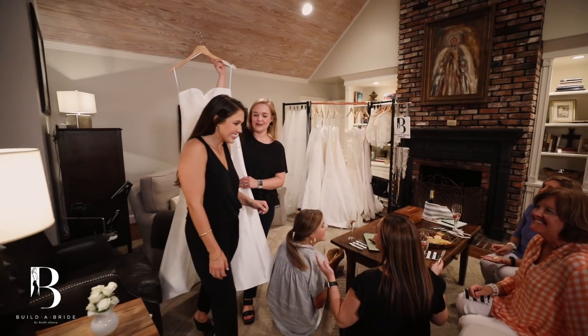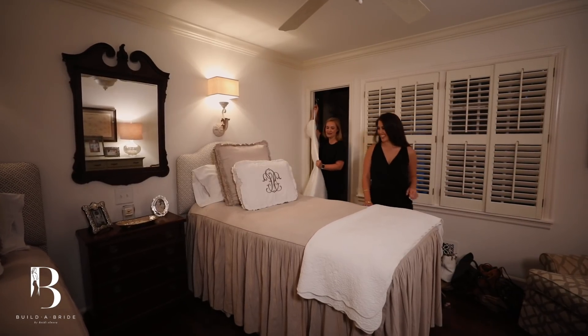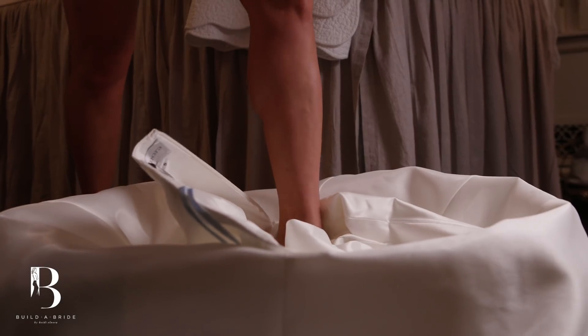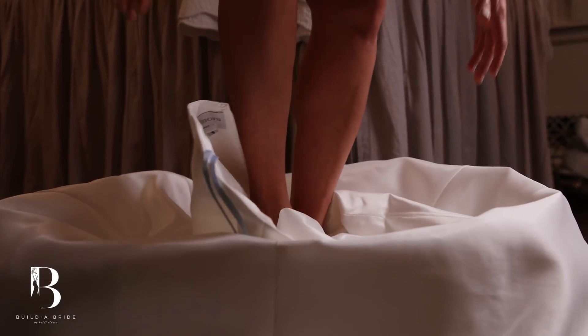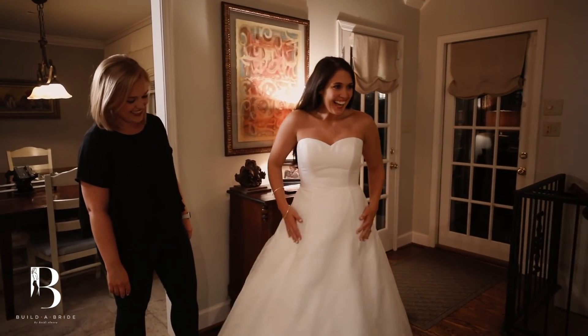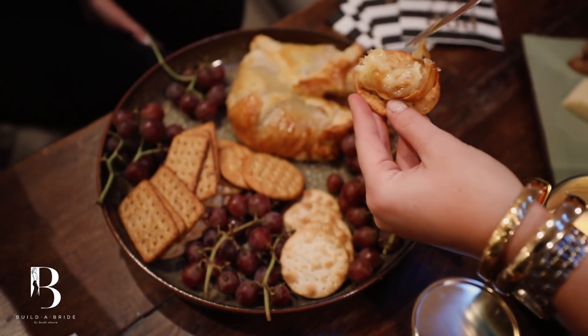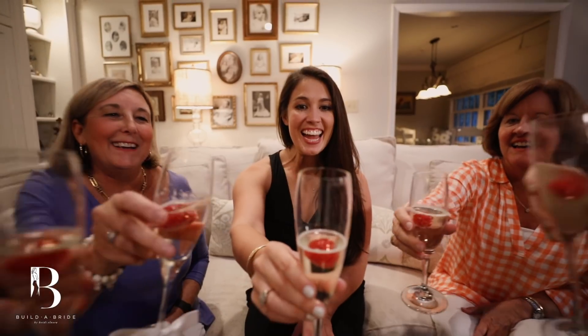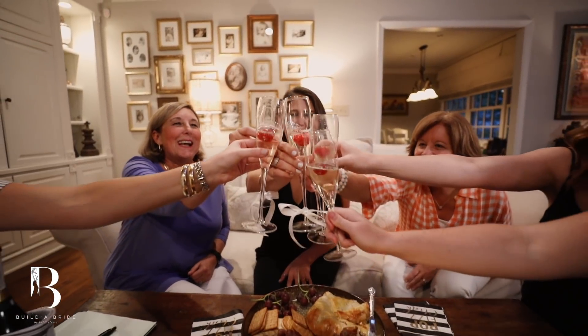Most curators take their bride into their bedroom and that's where they'll change, just like you would in any bridal shop in one of the different dressing rooms. We use your bedroom because it's personal, it's intimate, it's out away from everyone else, and then once you've tried on your dress, you'll walk into the living room to present it to your family and friends. It's so much fun. They're comfortable, they're on the couch, and they're just having fun. They're eating the snacks, they're drinking, they're celebrating. It's not stuffy, it's comfortable, and that's what we want Build-A-Bride to be — a comfortable experience for our brides and their families.